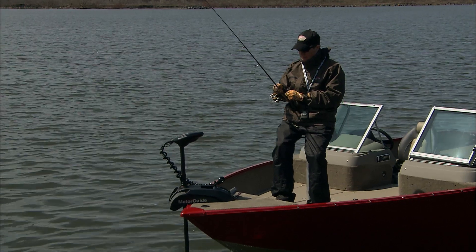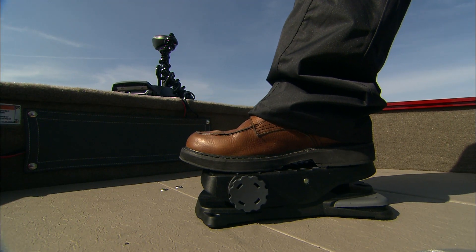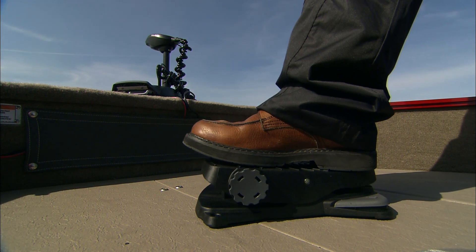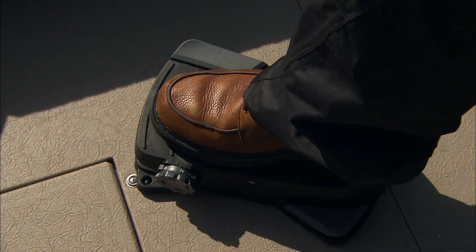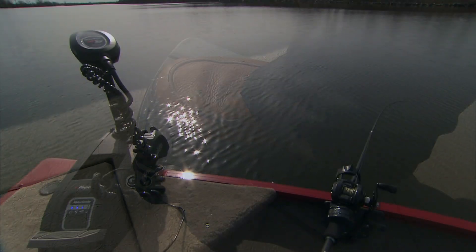The wireless foot pedal offers the same control with hands-free convenience. It features pro style heel-toe steering control that's extremely quiet, precise, and very fast. Easy to reach commands offer simple motor navigation, allowing anglers to focus on their fishing.